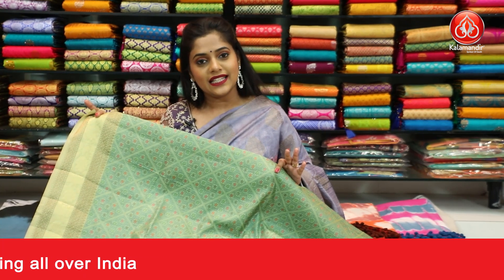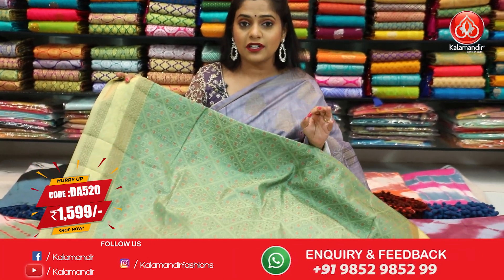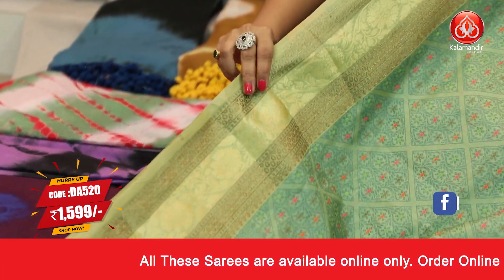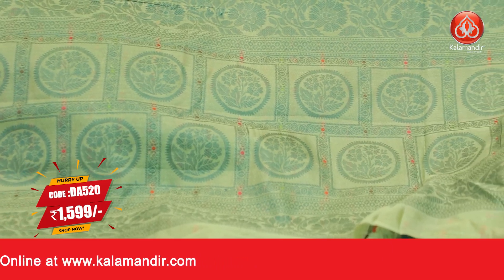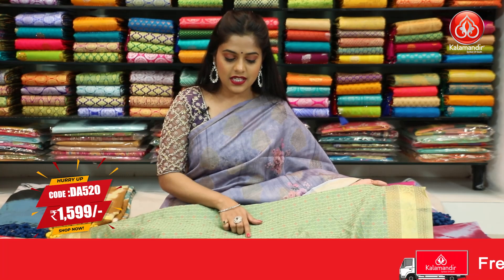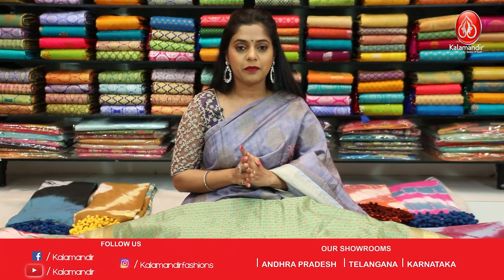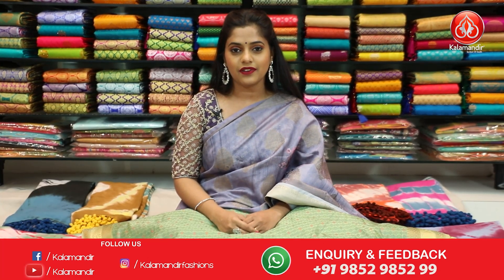Next saree. This is the last saree from this episode — a very beautiful sea green coloured saree with an abstract pattern on the body. The entire saree is done in thread weaving work along with zari weave, with a beautiful abstract pattern all over the body. The border is completely zari woven with a contrasting colour. The pallu is in sea green with thread weaving and zari weaving in floral pattern. The blouse piece is the same sea green with the same floral design in brocade-like pattern done in thread and zari weaving. Saree code is DA520 and the price is Rs.1599 only. To place an order, take a screenshot and send it to our WhatsApp number 9852-985-299.